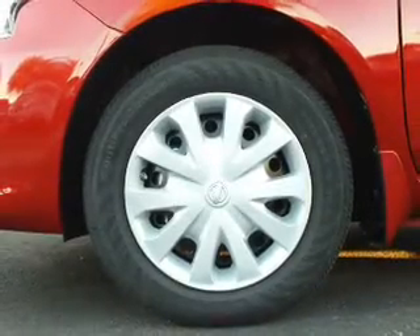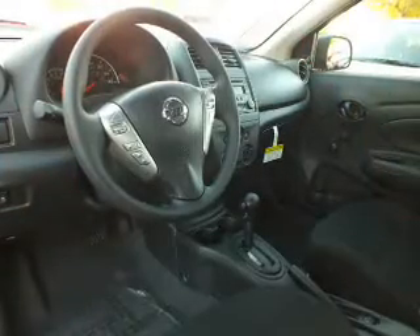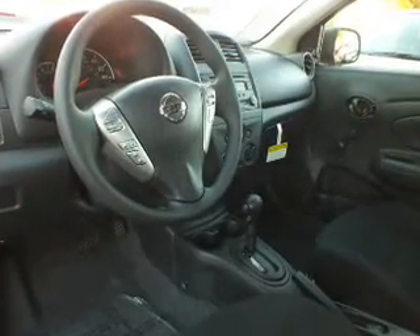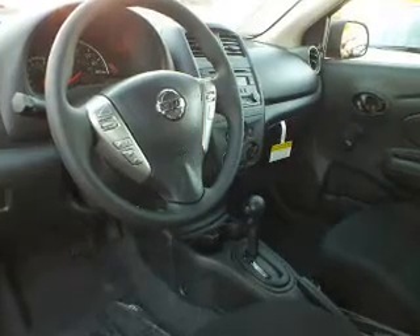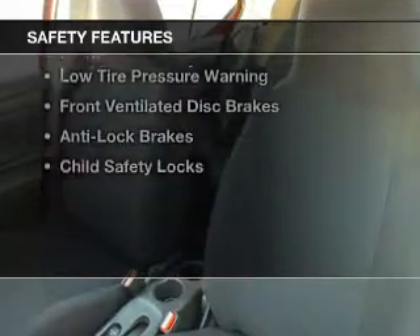digital audio input, steering wheel controls, an adjustable tilt steering wheel, a trip computer, an MP3 player, privacy glass, air conditioning, power steering, and AM-FM stereo with a CD player.